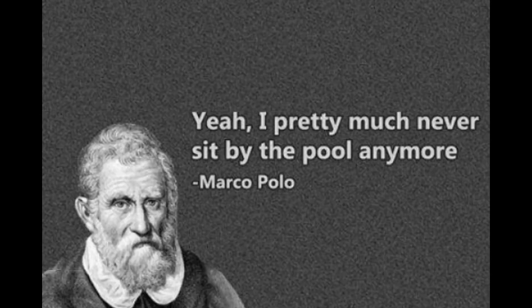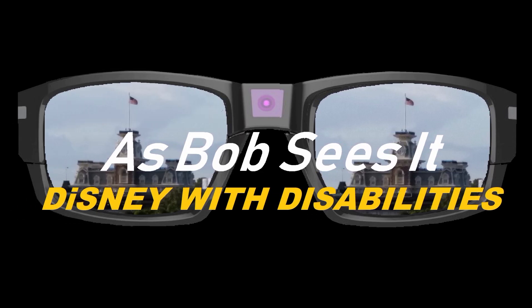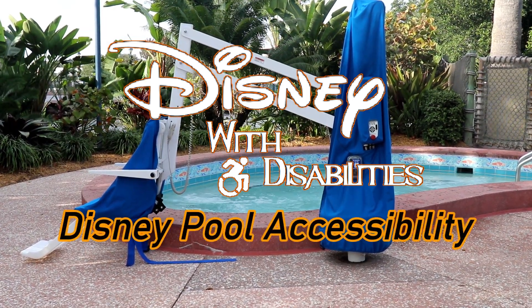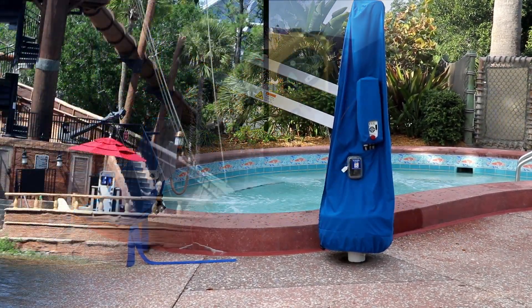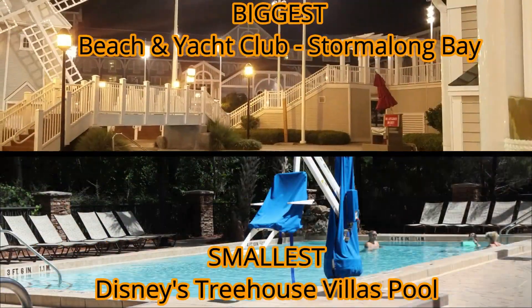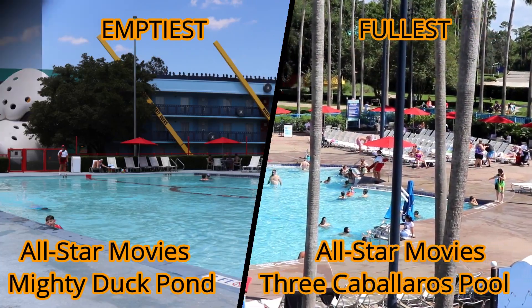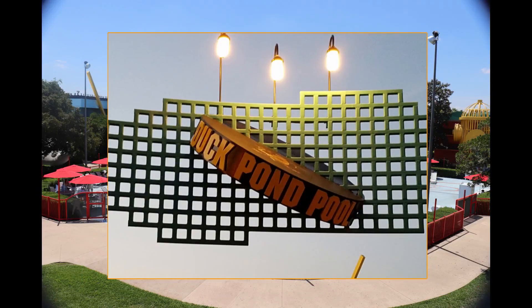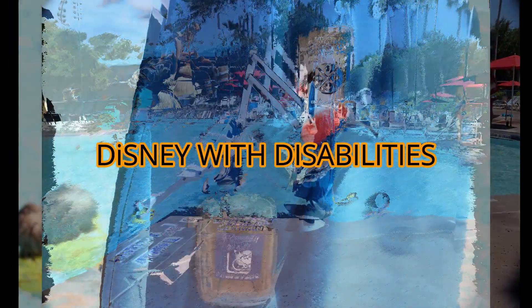I pretty much just never sit by the pool anymore. There are plenty of videos out there listing Disney's pools from best to worst, from biggest to smallest, and from emptiest to fullest. The All-Star Movie's Mighty Duck Pool — the Goofy Pool — is the best. But I want to look at Disney's pools from a different perspective: the Disney with Disabilities perspective.